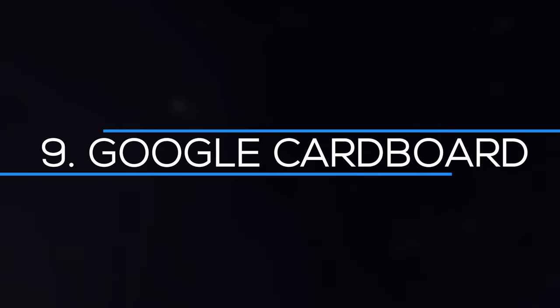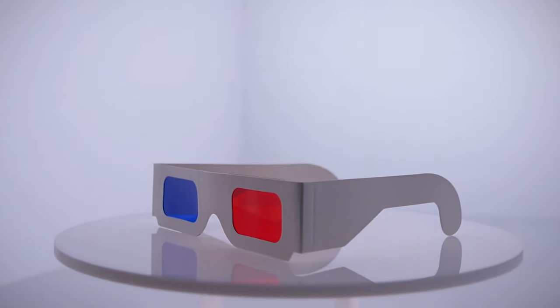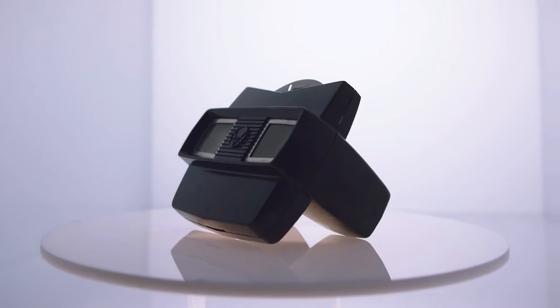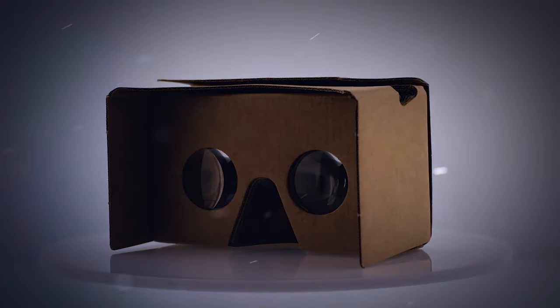Number 9: Google Cardboard. Although virtual reality is still relatively new, the Google Cardboard is one of the most popular VR headsets on the market, having sold over 10 million units. Don't be fooled by the exterior — inside that piece of cardboard is a wealth of entertaining amusement. You may watch live soccer matches, YouTube videos, and even stand on stage next to Paul McCartney. The best part is that you only need an Android or iOS phone with the proper apps to get started.